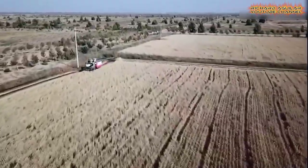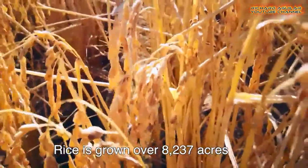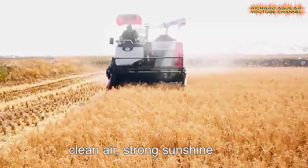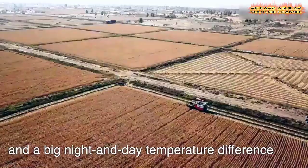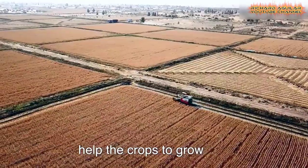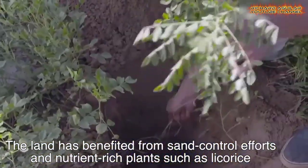Desert control is a common challenge for the international community, and China's Kabuchi Desert is offering its own solution. After so many years of efforts, vegetation coverage now takes up more than half of the Kabuchi Desert.